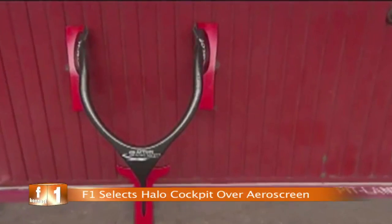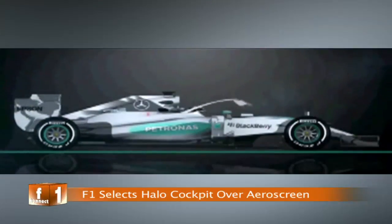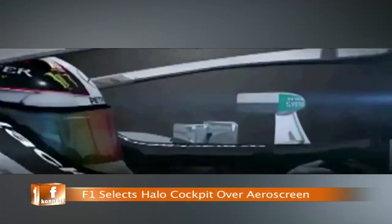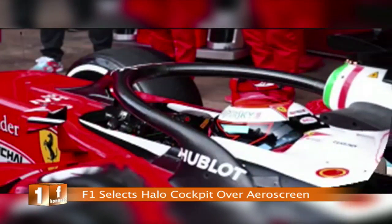Formula 1 has introduced the Halo cockpit protection device for next year following a meeting of the sport's technical bosses in Monaco on Friday. Halo was chosen over Red Bull's AeroScreen solution after technical directors met with the FIA's Charlie Whiting to evaluate the two proposals.